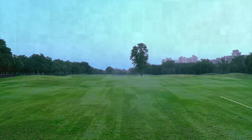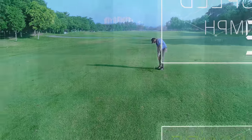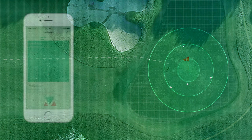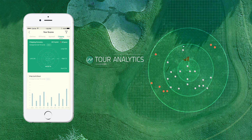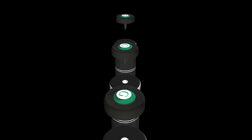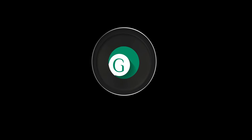Golfacation X is a GPS rangefinder, a swing sensor, and a shot tracker. It combines these functionalities to give you a holistic view of your game. With Golfacation's comprehensive feedback, you can now finally start fixing your slices off the tee, or develop a great short game by understanding your shots within 100 yards. The best part is it's all completely automated — no taps, no manual input, and no smartphones on the course.